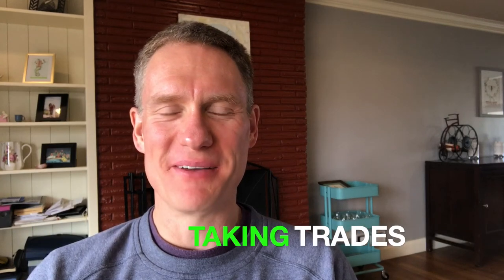Hey, welcome to Taking Trades. My name is Jimmy and this is our YouTube channel where we share trade ideas, talk about entries, exits, and anything surrounding day trading. So welcome. If you're new, hit that subscribe button and let's jump in.